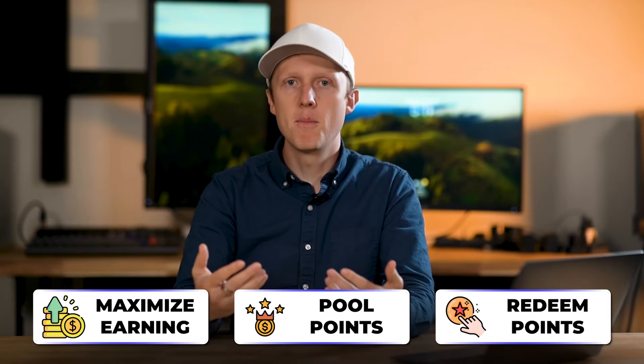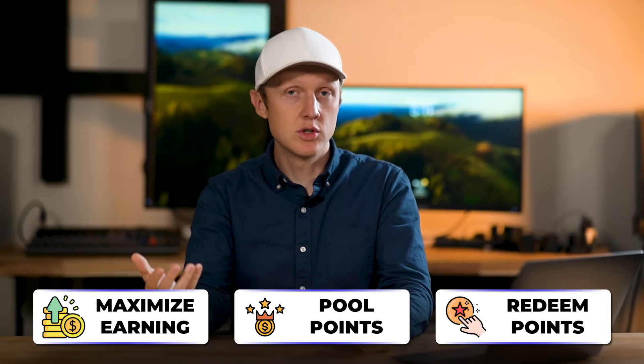Together, the Chase Trifecta lets you maximize earning across multiple categories, pool your points, and redeem them for much higher value when transferred to travel partners. So don't be afraid to apply for multiple Chase credit cards — with the right strategy like the Chase Trifecta, you can dramatically increase your rewards and get more out of every dollar you spend.